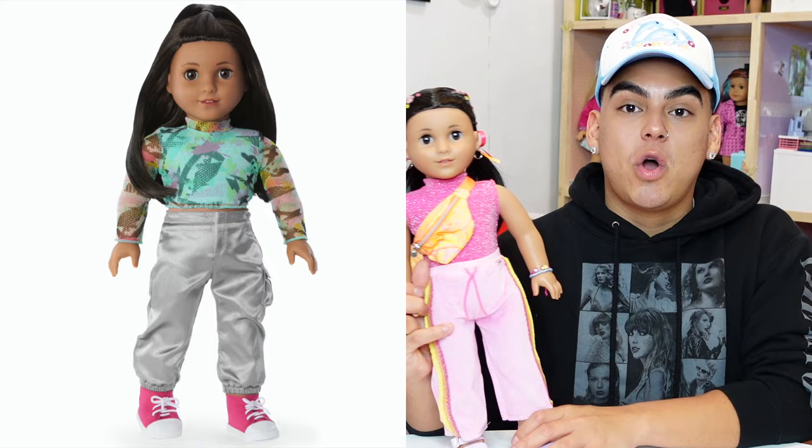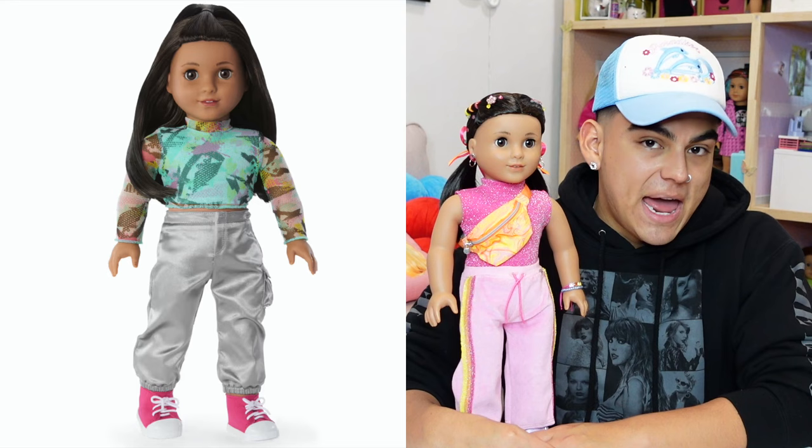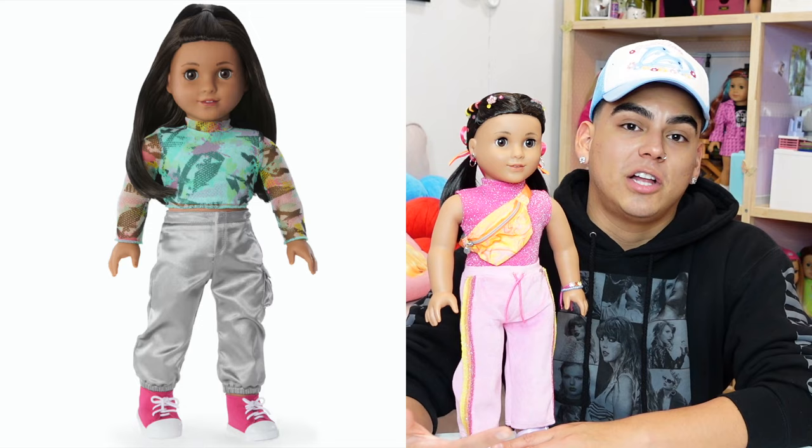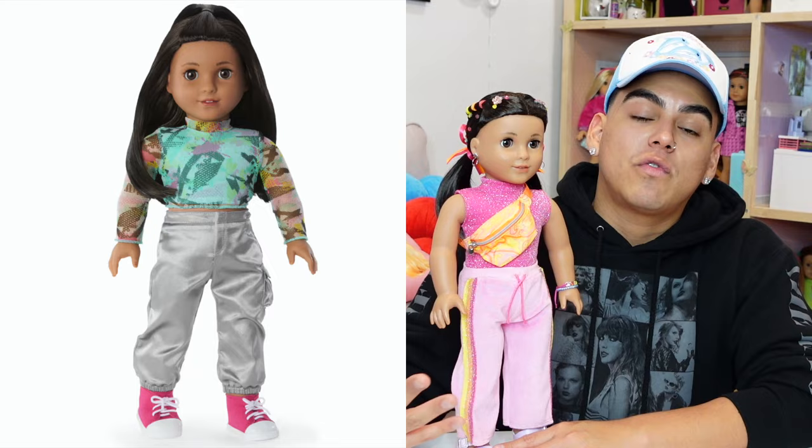Moving on to her book — I read her book and I'm not mad at it. I'll spoil it: I liked it better when these dolls had their full-on stories. But when I read her journal I was just like, this is great. She does musical theater. If you're into the musical theater thing, by all means grab this doll because that is literally her entire element.